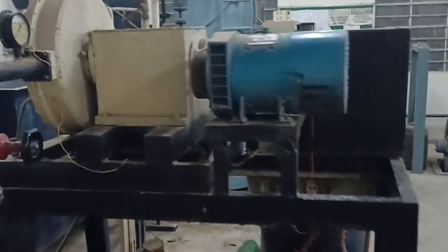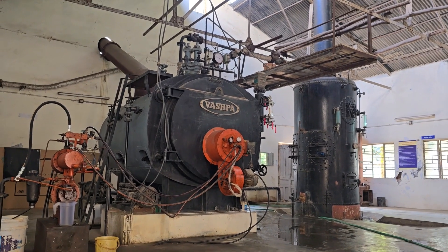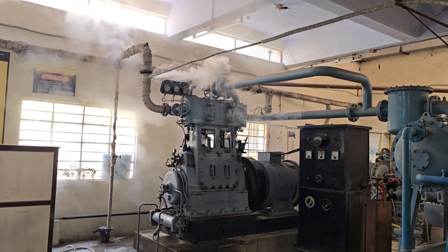That steam is then condensed in the condenser and rejected to the atmosphere. These steam engines were purchased more than 75 years ago and many of them were imported from England. We installed the package boiler more than 35 years ago, and the combination of this package boiler and the steam engines has been made operational through the sincere efforts of the students, faculties, and lab assistants of the department. I congratulate them from the bottom of my heart.